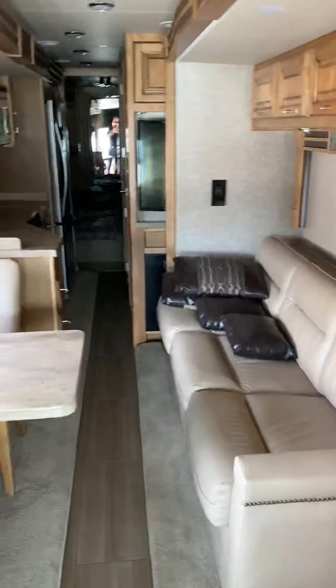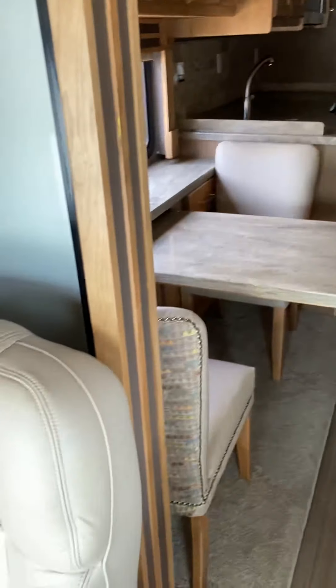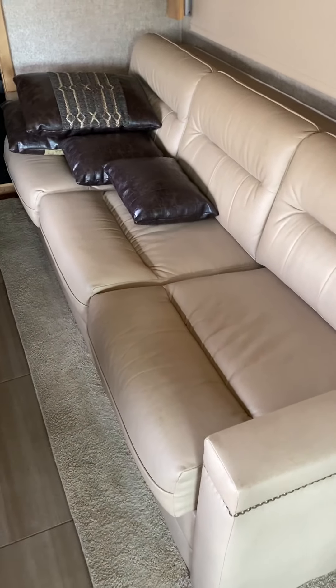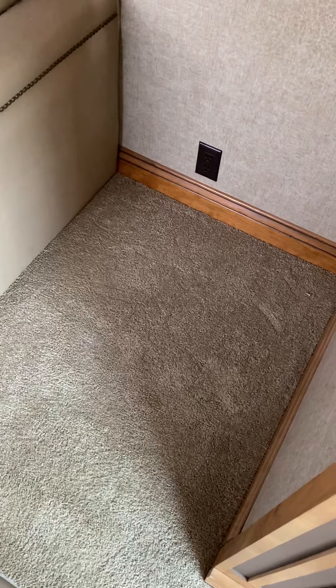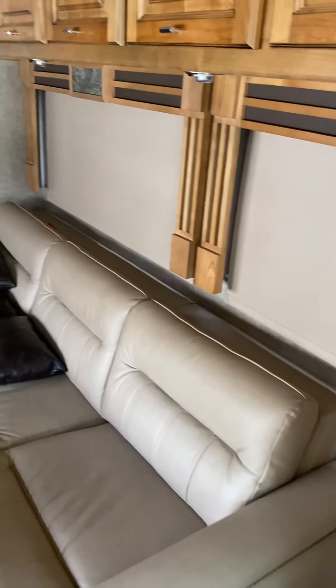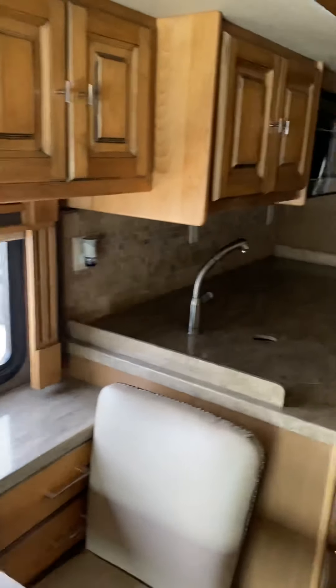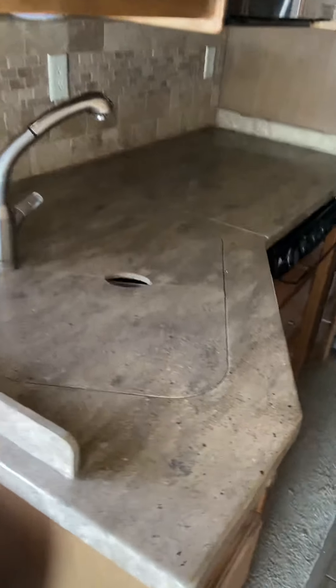So this will give you an idea of what the inside looks like — computer workstation dinette, three cushion sofa bed. There is a recliner that goes here so he's got that still. This deal came together kind of funny because the guy had a stroke and couldn't drive anymore, so we ended up going and picking this up and we're delivering him kind of a park model.